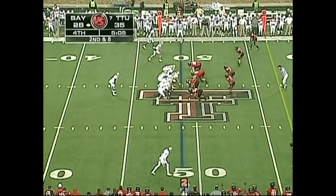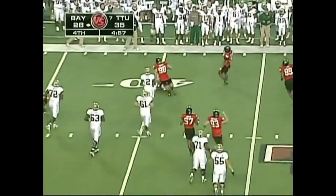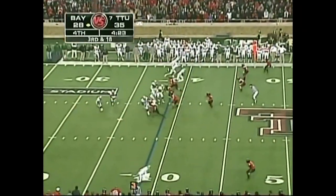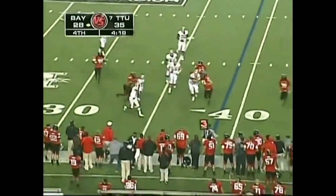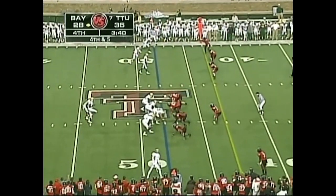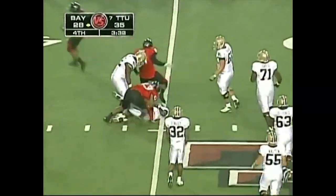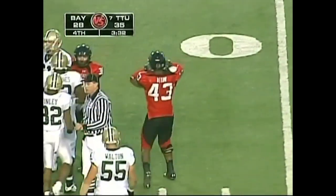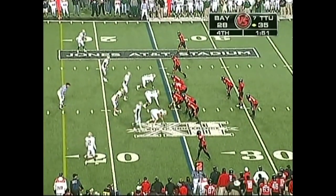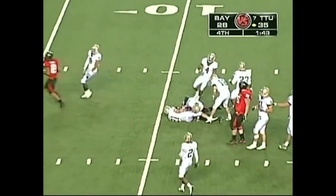Catch in the corner of the end zone, and the extra point is good — 21 unanswered points by Texas Tech, they lead 35 to 28 with five minutes to play. Griffin fakes the run, now he's in trouble — Texas Tech trying to get it from behind, and they finally catch him. Brandon Williams trips him up. He's going to run — here comes a chase, throws, pass caught at the 50-yard line by Geddes. Well short of the first down. He's going to be dropped back at the 45-yard line, Texas Tech takes over.